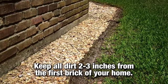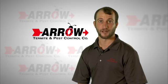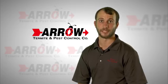Number one: keep all dirt two to three inches from the first brick of your home. This is important so that the foundation is visible for proper inspection and to prevent moisture from getting into your home.